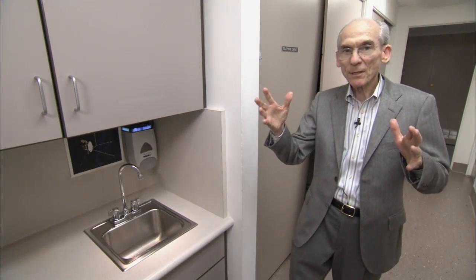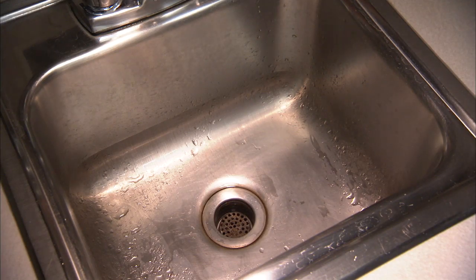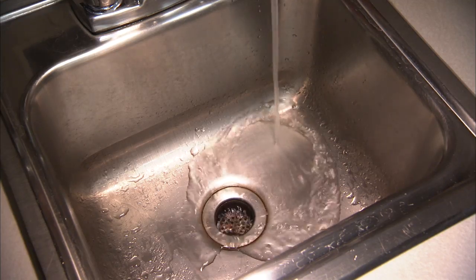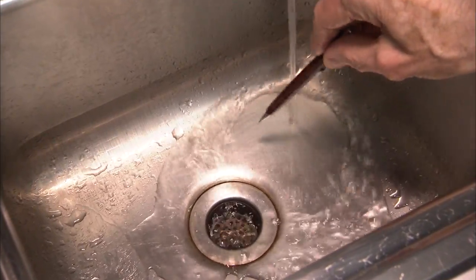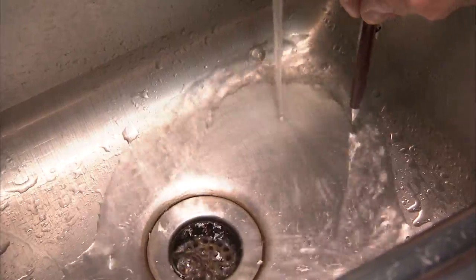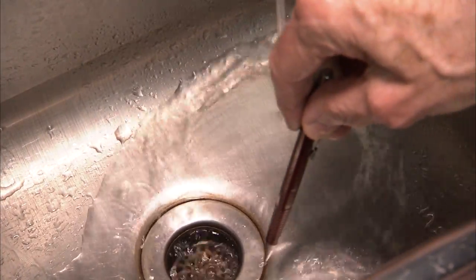You can't see the bubble the Sun creates around itself because it's invisible. But we can see an analog of it in a sink. If we turn the water on very fast and look at the bottom of the sink, we see that near where the water hits the bottom, it's flowing very fast radially outward in all directions and getting thinner, until it abruptly slows down in this thick region and turns around and flows down the drain.